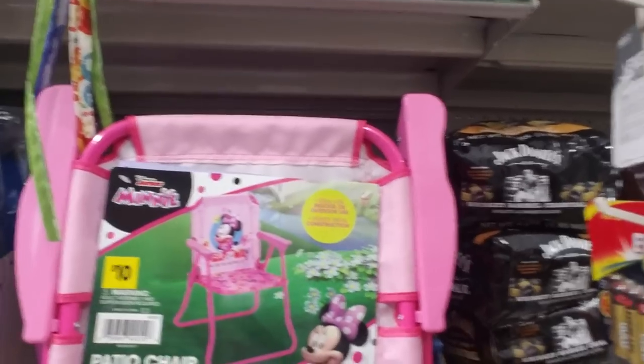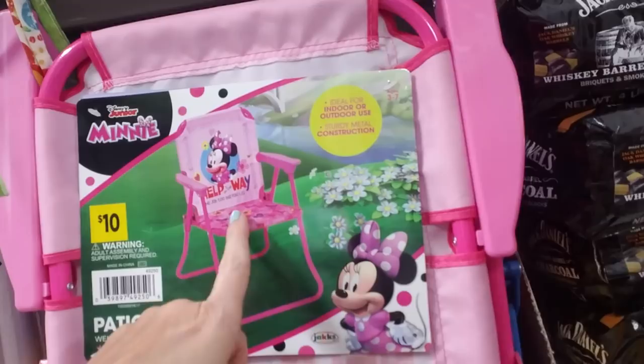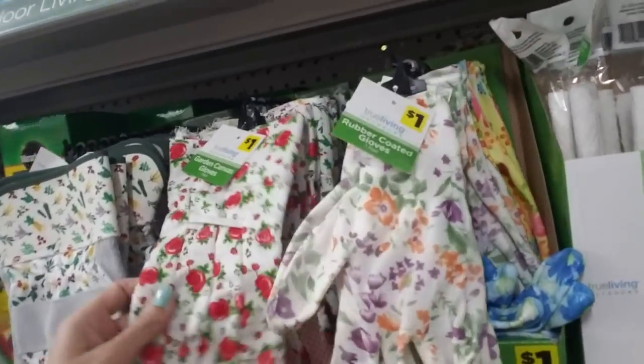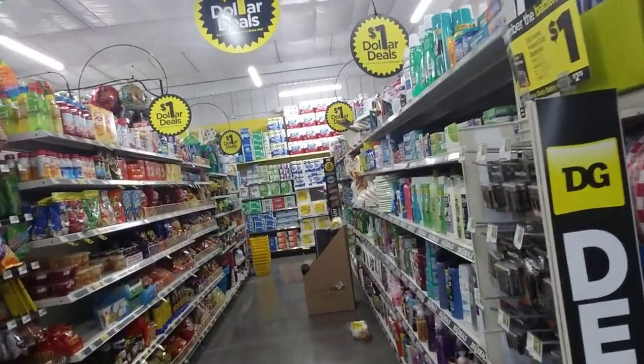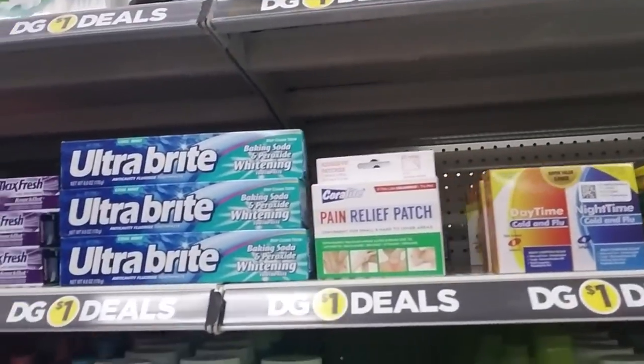We looked at these at the other Dollar General — little plastic planters. And then you can get things like this precious little patio chair. They have gardening gloves. I always think of my grandmother when I see these because she always had gloves like that — she was always working out in the garden. Over here we have the dollar deals — the Dollar General dollar deals — and these are all things that are for one dollar.